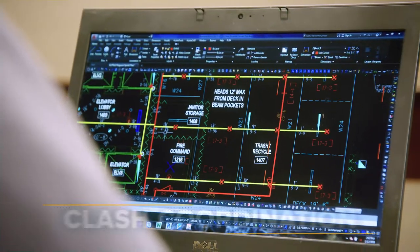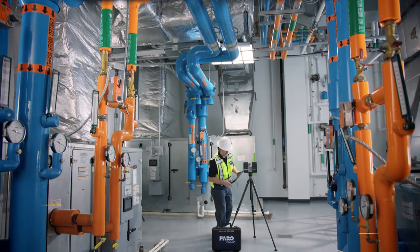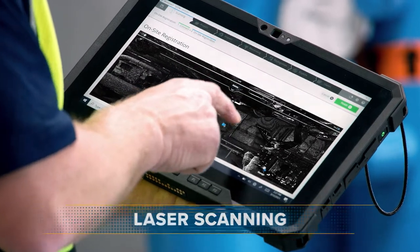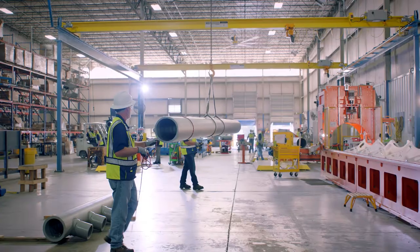For renovation projects, we offer reality capture services, digitizing your space to understand your piping better than unreliable drawing sets. Our piping services are also customized to meet your specific needs.